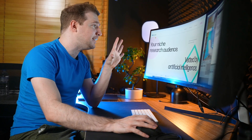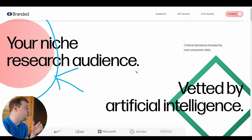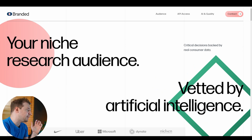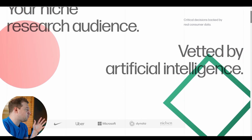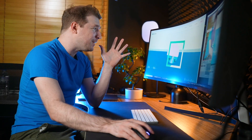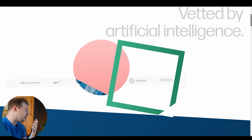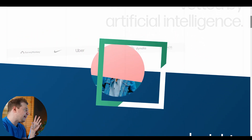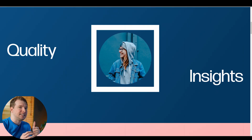This website is called Branded and what it does is niche an audience together with artificial intelligence. We can see how these two things are combining not just with these shapes and this design, but as we scroll through with this animation that combines both of them. How cool is this animation right here? You see the text is fading out and these shapes, which look like SVG shapes, are blending together into this next section called quality and insights.